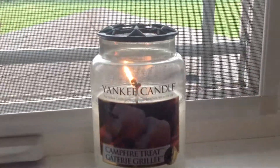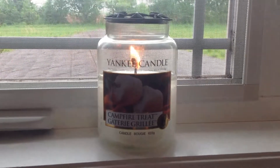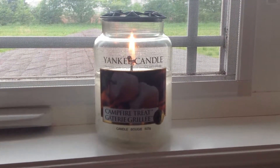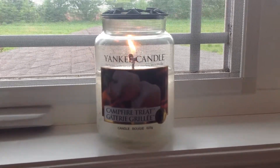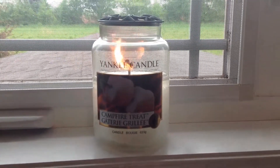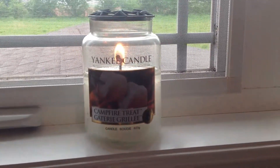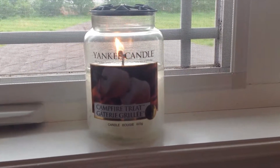One last point: it hasn't produced much soot at all, which is rare for a Yankee really. I figure at some point it probably will, but that doesn't bother me much because you can easily just clean it up, and it kind of goes along with burning a candle to have a little bit of soot.